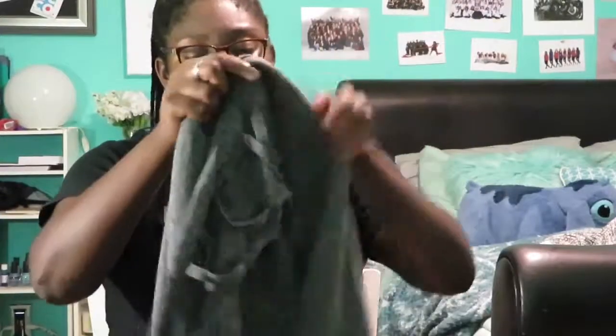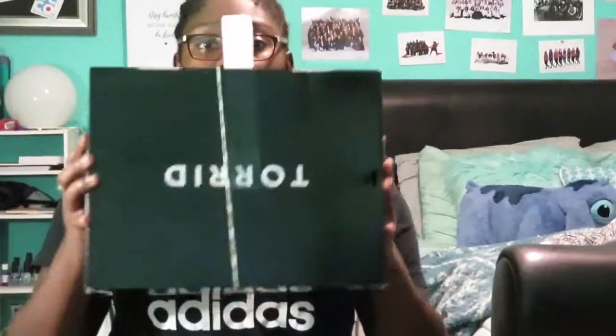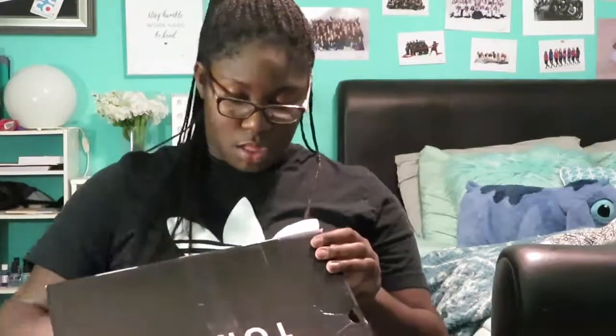The last clothing item from Torrid I got is this cardigan — it was $58.90 and it has these pretty lace arms on it. I really do like this one: just gray, a nice staple basic. And then the next thing from Torrid were some shoes — these black booties. Very basic but I really do like them a lot. They have a silver zipper on both sides and a nice little heel, probably about two or three inches.